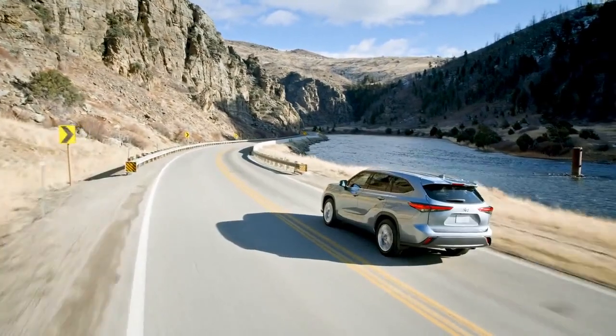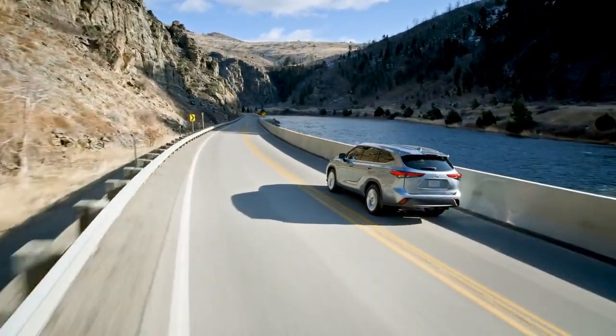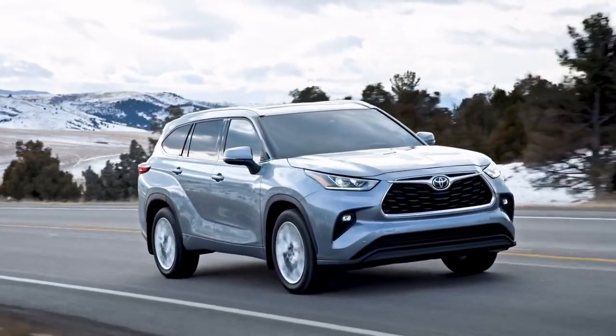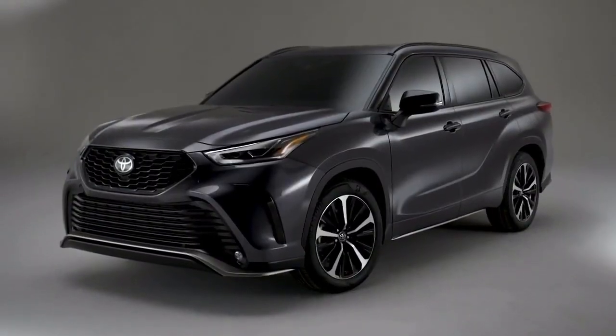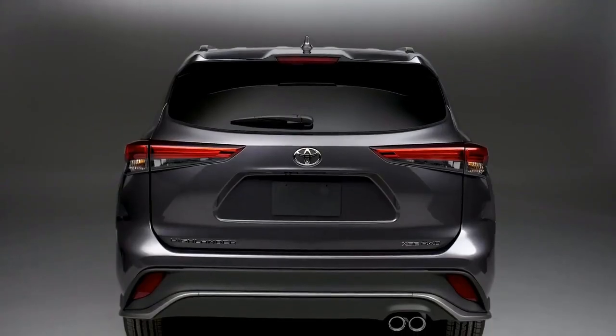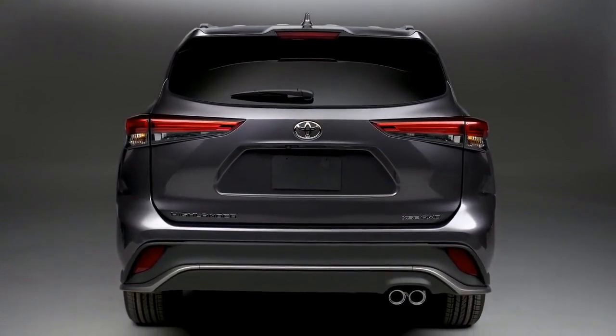Built on the TNGA platform, Highlander's chassis strength and suspension design help enhance vehicle agility while ensuring a smooth and quiet ride. For those after sportier steering and more responsive handling, XSE's suspension system and power steering have been tuned to deliver a more engaging driving feel.